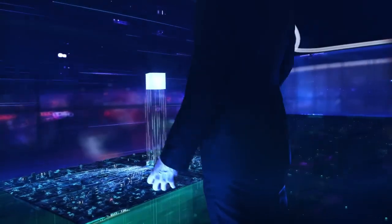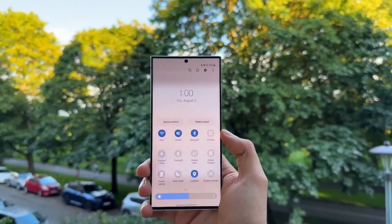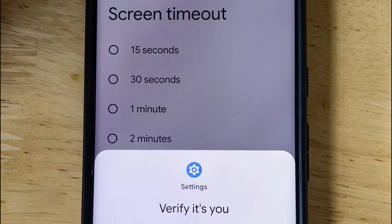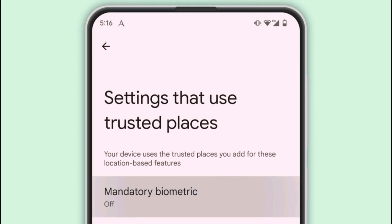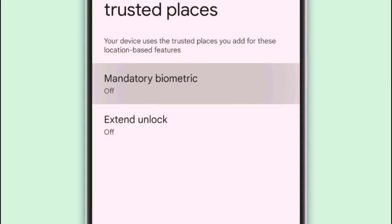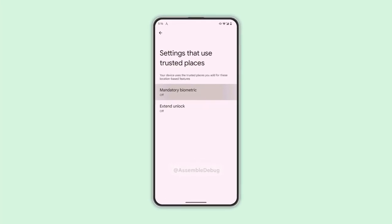Google is working on making this feature mandatory for apps. Even if a PIN or pattern is a backup option, the system will ask for biometric verification — fingerprint or face scan — when the device is outside trusted places, like your home. This feature might be linked to an upgrade of the trusted places tool, which currently keeps your phone unlocked in secure areas. The upgrade would decide when biometric authentication for apps is required.